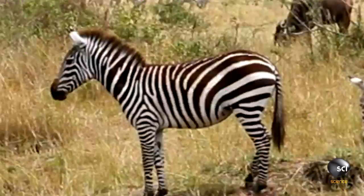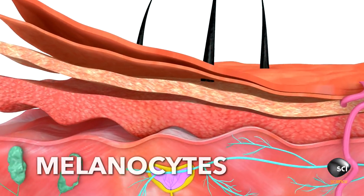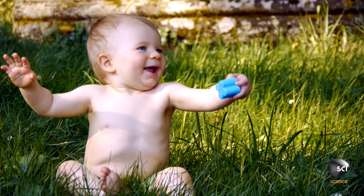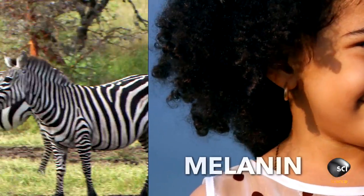The answer is in their melanocytes. Melanocytes are skin cells that produce the black pigment in a zebra's skin. They're the same cells that determine skin color in humans. They contain melanin which protects us from harmful UVB light.